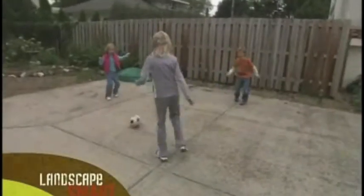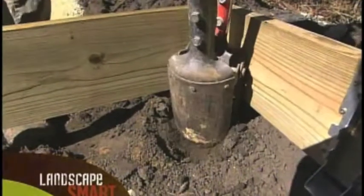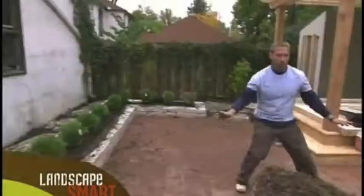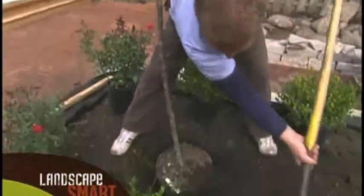Coming up, the Griner family is ready to lose the lawn — this is all going away — and dig down deep. Feels like digging to China right now. As we summon up an English garden. Next on Landscape Smart.